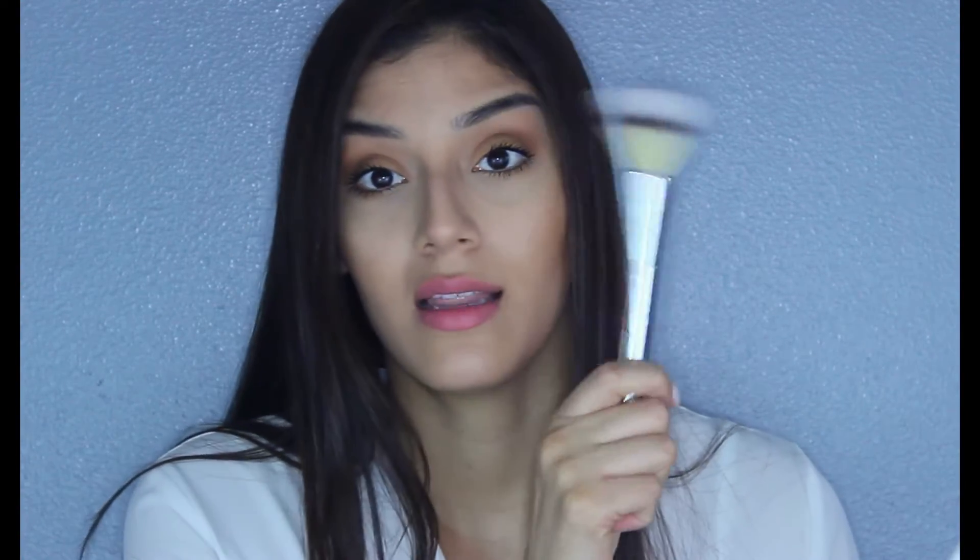Moving on to a brush that's a little more expensive — this is from the IT Cosmetics brush line by Ulta. I've been loving it for blending everything out. I use it for blending my contour, blush, and bronzer all together when I'm done with all three, and it makes everything blend so seamlessly.